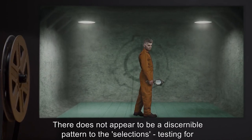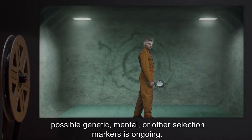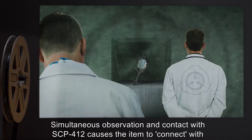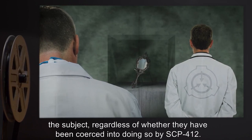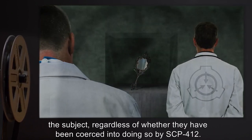There does not appear to be a discernible pattern to the selections. Testing for possible genetic, mental, or other selection markers is ongoing. Simultaneous observation and contact with SCP-412 causes the item to connect with the subject, regardless of whether they have been coerced into doing so by SCP-412.